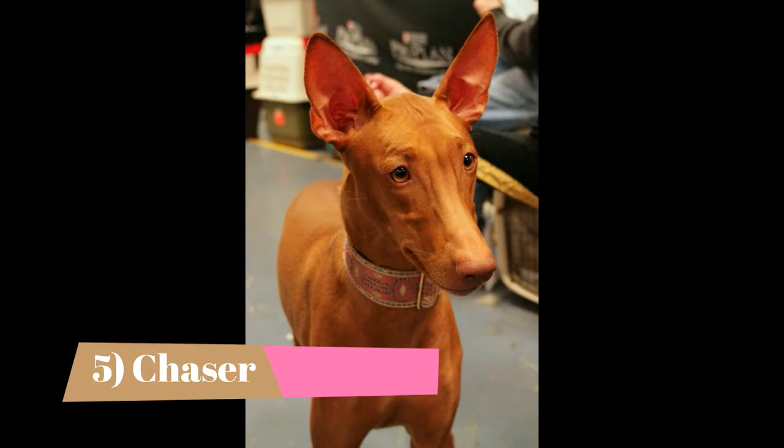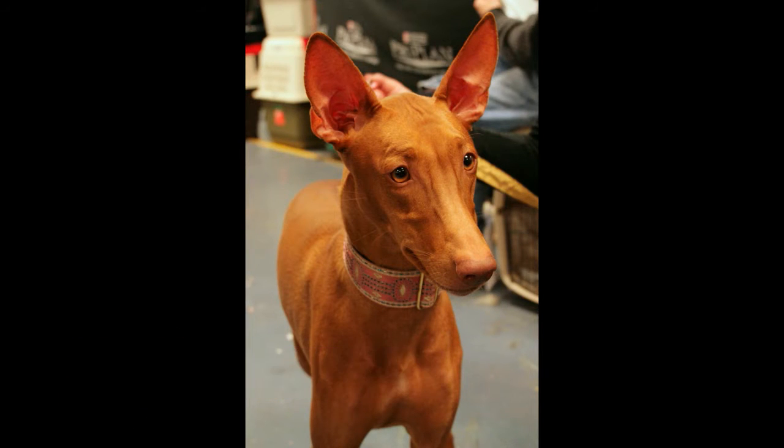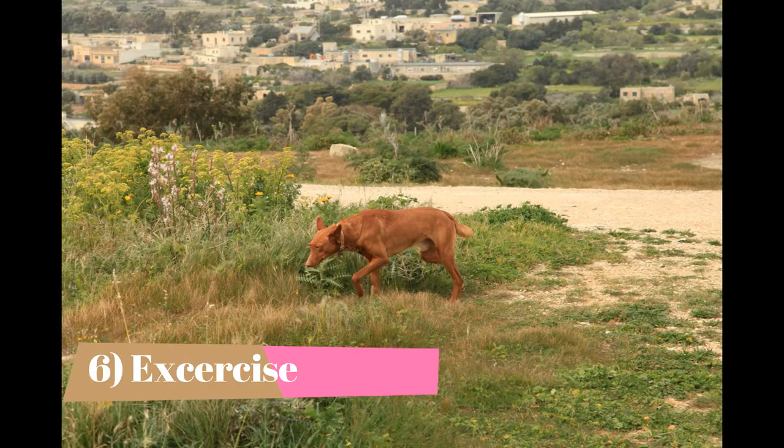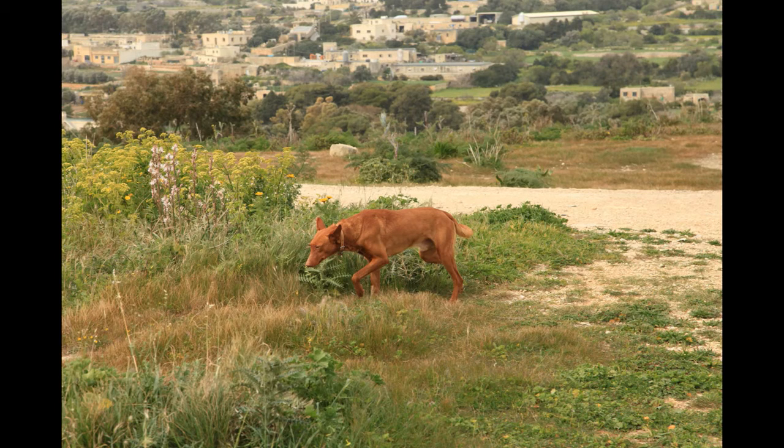Chaser. Like all sighthounds, Pharaoh Hounds are chasers. They cannot be let off lead in an unfenced area without the danger of them running after something and into a roadway. Nobody ever accused a Pharaoh of being obedient, or of having any ability as a watchdog or protection dog. Exercise: the Pharaoh Hound needs a good deal of exercise, but is so swift and agile and has such powerful chasing instincts that he must be allowed to run only in a safe, enclosed area. Otherwise he'll be out of sight in a jiffy, pursuing anything that runs.